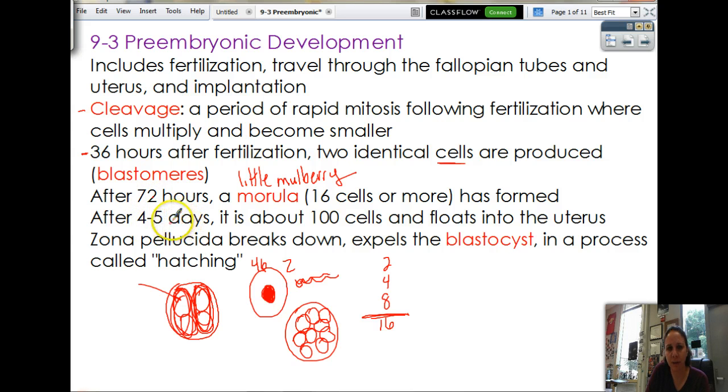Now four to five days after fertilization, we've got a hundred cells, and it floats into the uterus. So it takes a couple of days for it to get down the fallopian tube, and so now it pops out into the uterus. And then, once it's inside, it's got a couple hundred cells floating around in there. This shell, this outer layer, cannot contain the growing bunch of cells, so it breaks open. The zona pellucida breaks down, and then the blastocyst, the little ball of cells, pops out. So now the cells can start to get bigger. We call this process hatching, when it pops out of the shell.